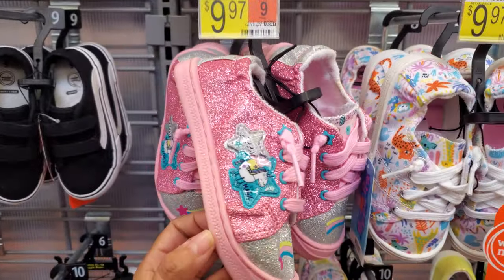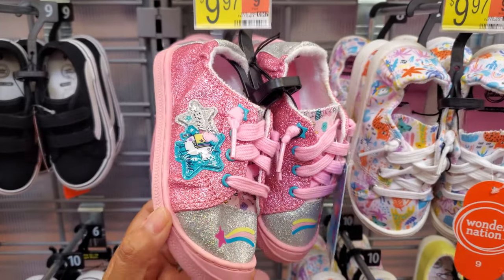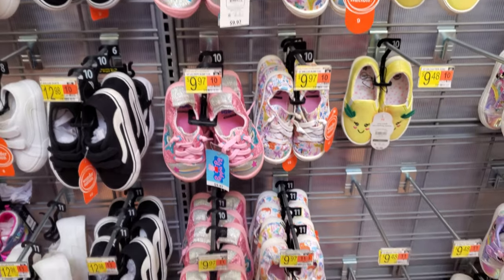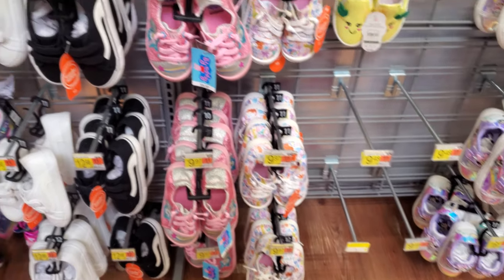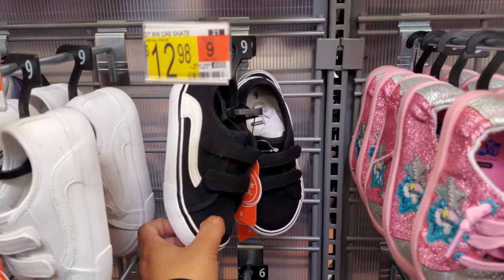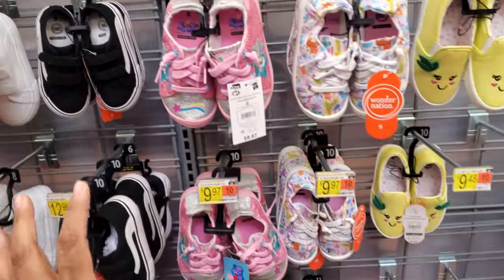Peppa Pig up in the house, and her unicorn for $10. It looks like it goes up to size 11. Little boys — they have a little boys section in here. This one's $13. That's kind of cute. They're just velcro.